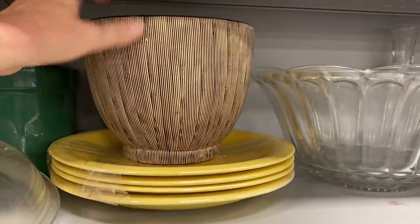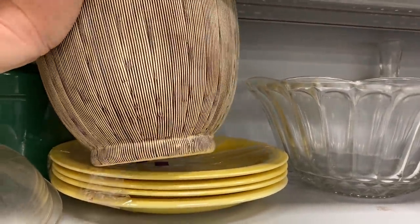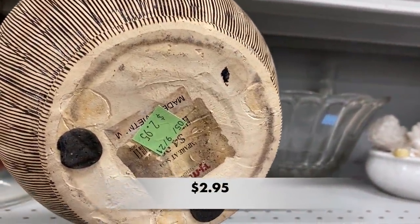This modern planter had that boho look to it. It was another planter from TJ Maxx. Wouldn't this planter look great with a pothos plant or a snake plant?